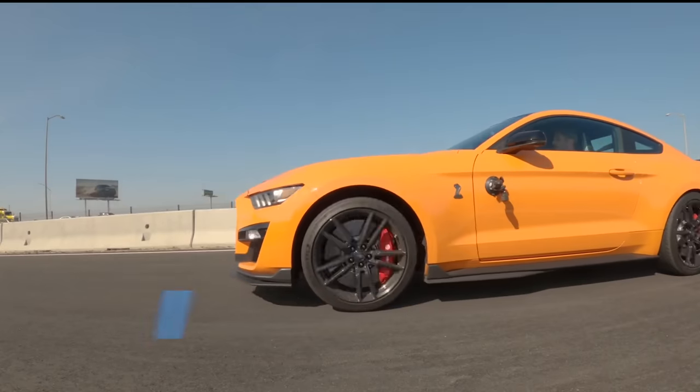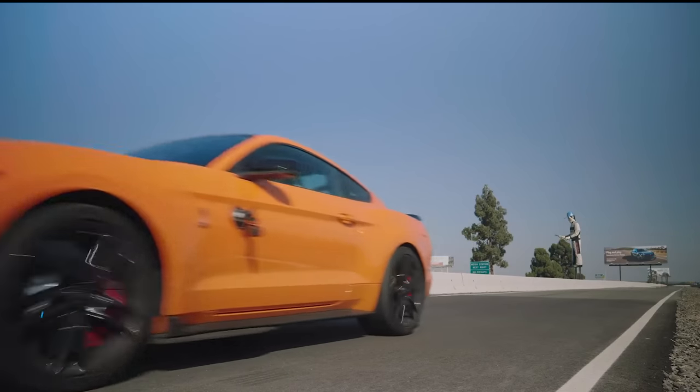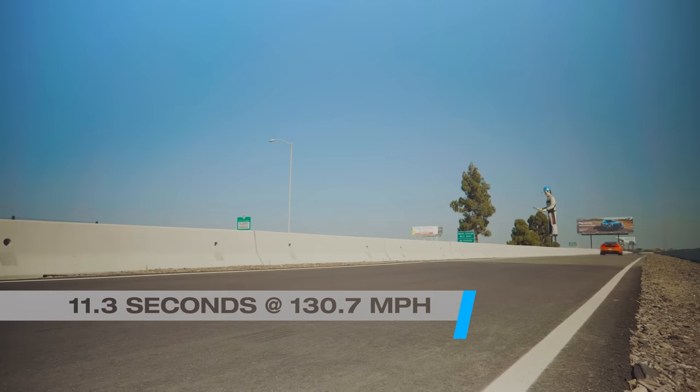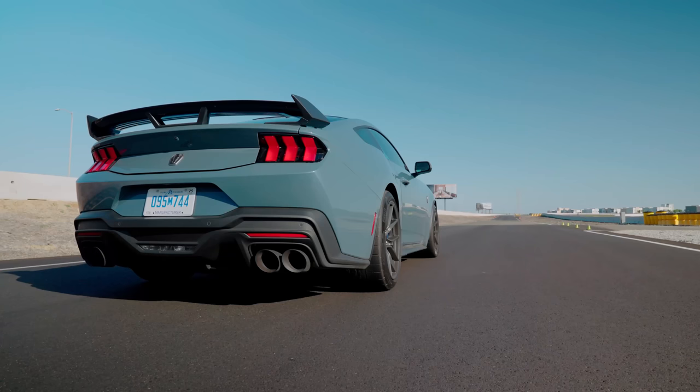For context, Edmunds' own Shelby GT500 hit 60 in 3.8 seconds and ran the quarter in 11.3 at 130.7. So the Dark Horse is rapid, but not that rapid. Let's hit the track.